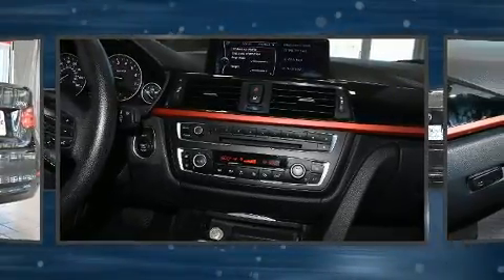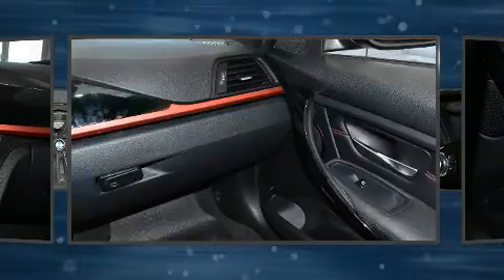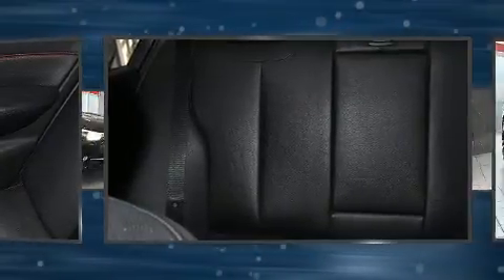BMW ensures the safety and security of its passengers with equipment such as front side impact airbags, anti-whiplash front head restraints, ignition disabling, and four-wheel disc brakes with ABS. This car was designed with safety in mind, allowing you to drive with even greater assurance.